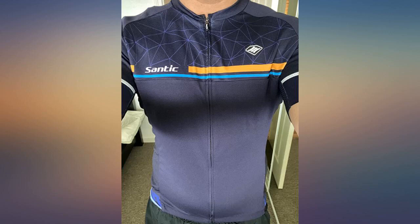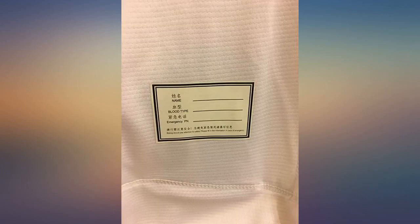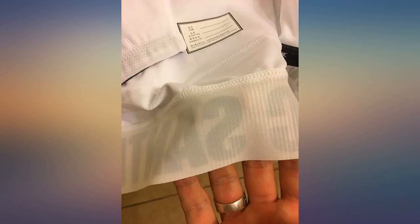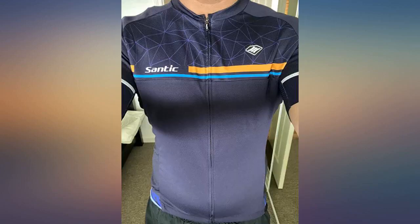This is the first jersey I get from Santik and I have to admit that I'm very happy with my purchase. Very good fabric and tailoring for aerodynamics and comfort, beautiful colors, zipper seems like it will last — I'd totally recommend them to my friends. I got a medium size and wear medium in other brands, fit perfect. Awesome jersey to wear if you're trying to be seen.